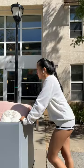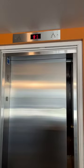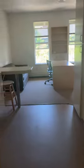Here's me moving all my stuff across campus. I don't know why I chose to wear long sleeves that day, but it was scorching hot. And this is where I'll be staying for the next 10 weeks.